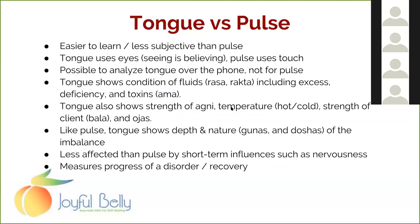The tongue is easier to learn and less subjective than the pulse because you can simply see it with your eyes, whereas the pulse uses touch. It's hard to teach pulse because you can't teach somebody what you're feeling, but two people can look at a tongue at the same time. We're more oriented around our eyes, and there are a number of reasons to really take a look at the tongue.